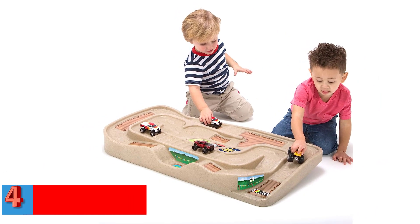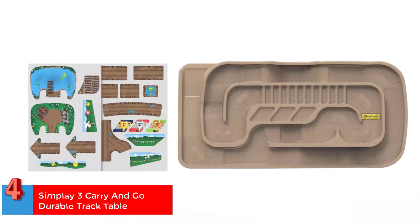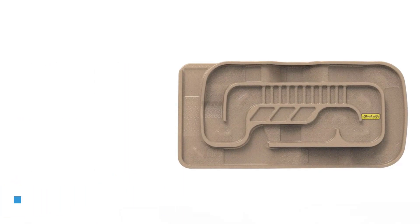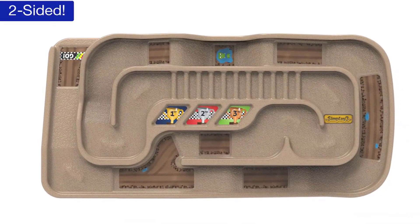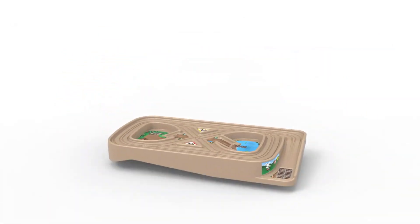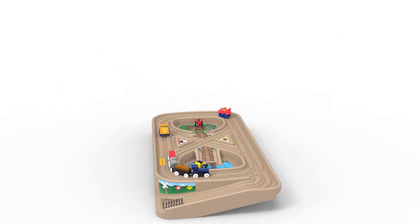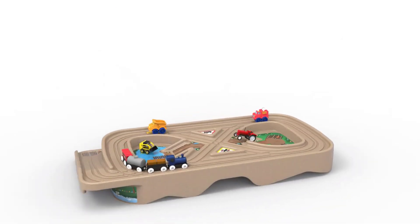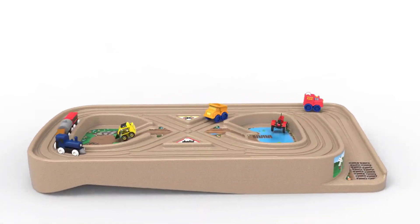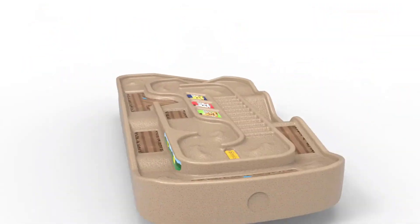Number 4. Best Portable: Simplay3 Carry and Go Durable Track Table. If you are looking for a simple and portable train table that does not occupy much space, then check out this track table by Simplay3. Measuring 35.5 by 17.5 and 4 inches, you can use this table anywhere to let the child play indoors or outdoors. What we like: Has a built-in racetrack on one side and train track on the other side. Lightweight. Easy to store. Easy to carry side handle included. No assembly required.